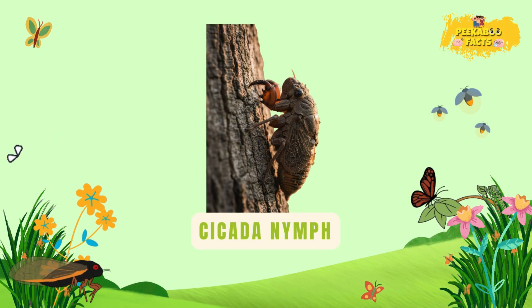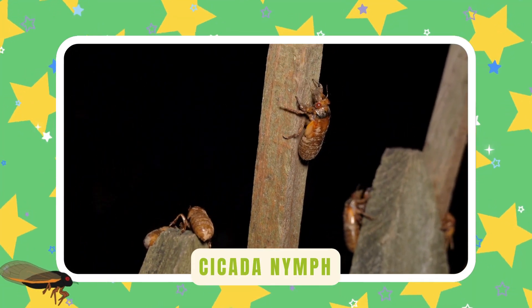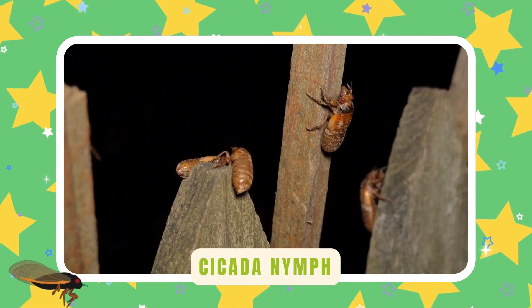Cicada nymph. Cicada babies live underground for years. Then they crawl out and shed their shells. Their loud songs fill summer days.